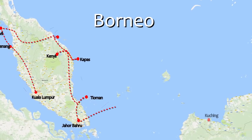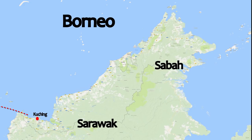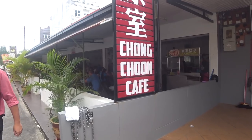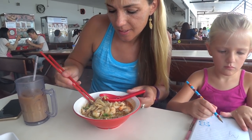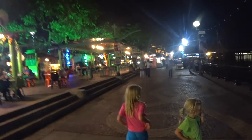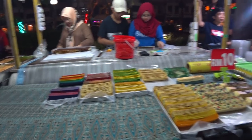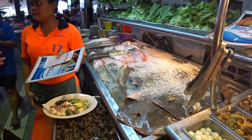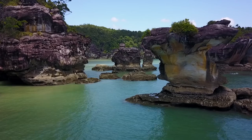Borneo has two states: Sarawak and Sabah. We started off at Sarawak's capital, Kuching, which is very famous for its Sarawak Laksa — try this popular dish at the Chong Choon Cafe. Visit the beautiful and lively waterfront at night and while you're there have some of Kuching's three-layered cake — it is divine. The Top Spot food court on the roof of a parking lot is a must-go for the seafood lover, with so many options to choose from.